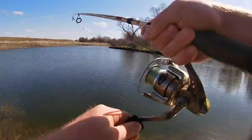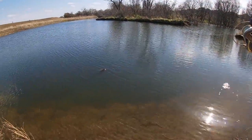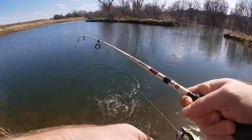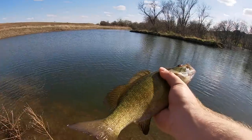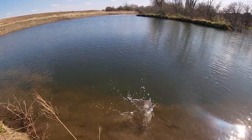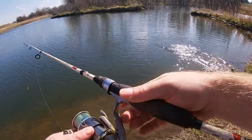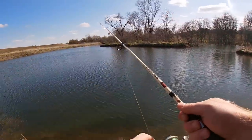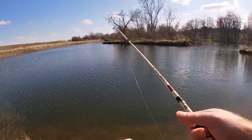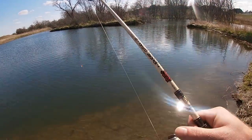Gotta be a smallie! A little bit bigger — little bit of upgradage. Nice old smallie! We could even walk back there to see if there are different species back there in a little bit. I might wander over by the spillway too.